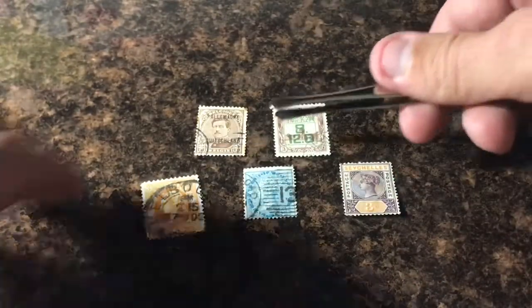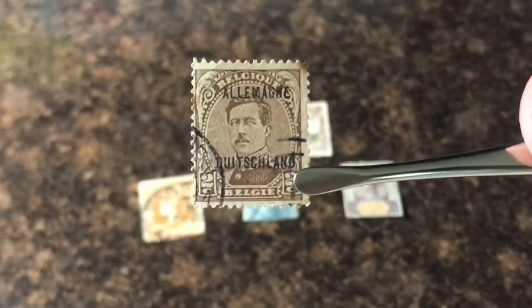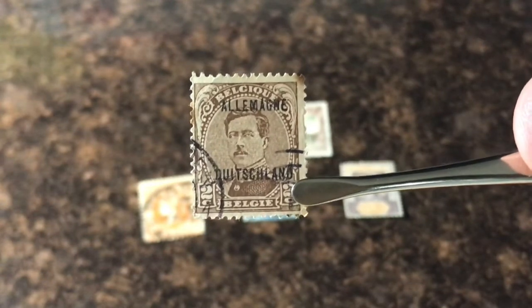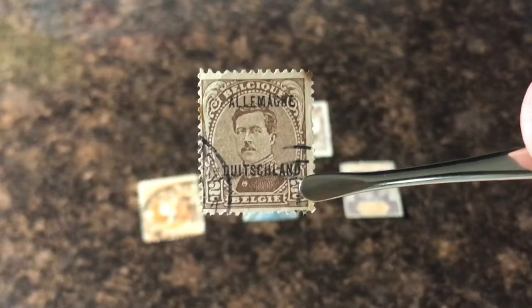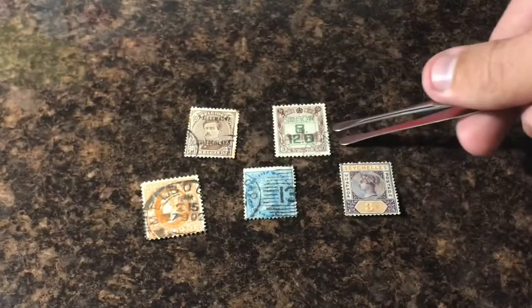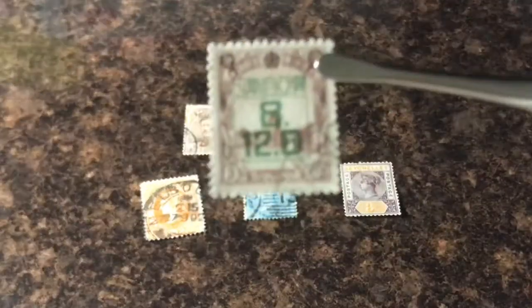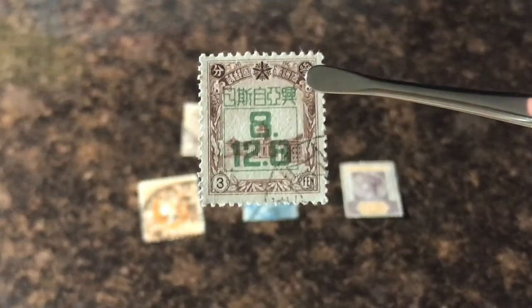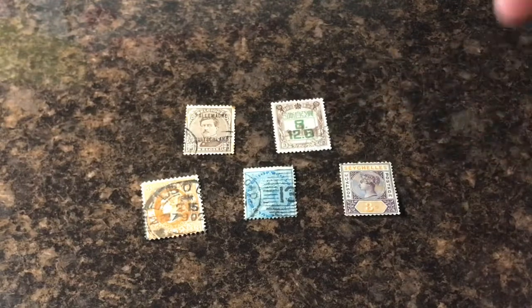I just want to show you guys these one more time. This is a Belgium stamp — I'm sure when the German army stormed through Belgium they placed this German overprint over the Belgium stamp here. If you guys have any info on that, let me know. This one's really interesting and I think it could have a really cool story. If you guys have any details about this one, let me know. Another what's in the box video is over — thank you guys for watching.